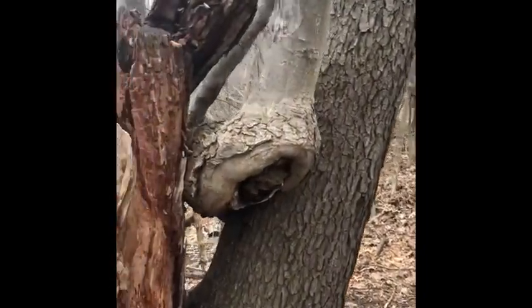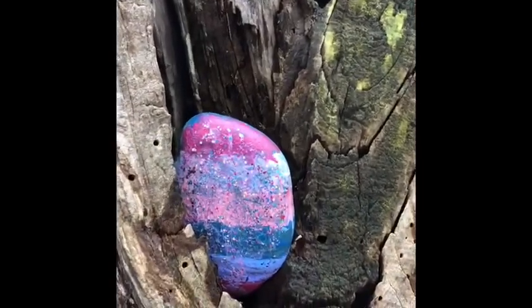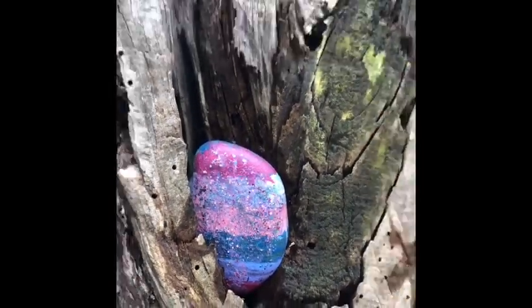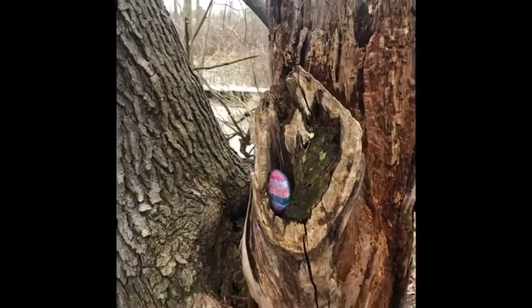We're looking for signs of spring and look what I found. Look at that painted rock. I wonder who put that there. I'm going to leave it. That's very cool. Reminds me of spring.